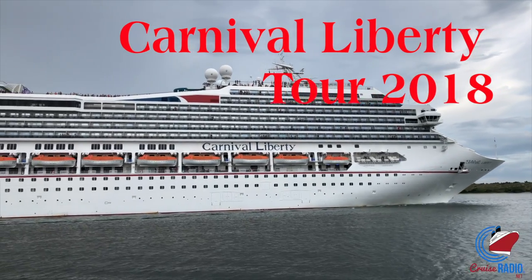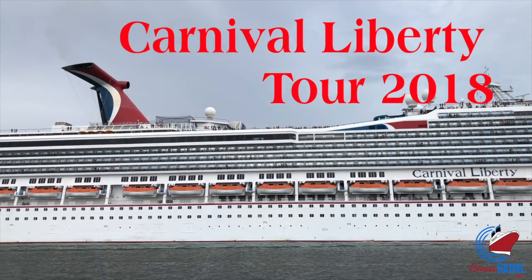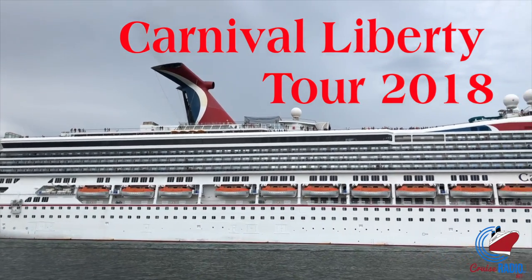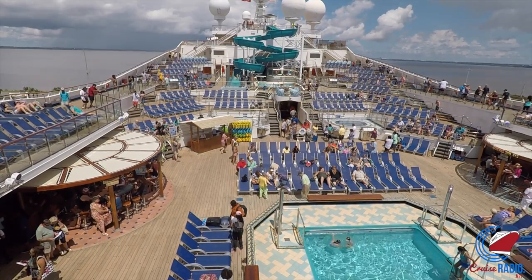My name is Doug Parker. I'm the host of Cruise Radio, and today we're going to do a full walkthrough of Carnival Liberty, a Carnival ship that is based down in Port Canaveral, Florida. Right now, she is doing three- and four-night sailings down to the Bahamas, Freeport, and sometimes Princess Cay.